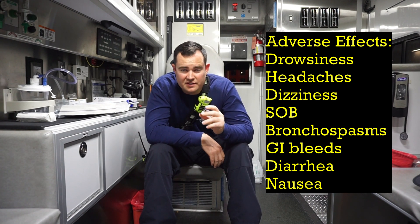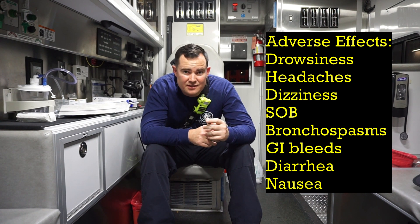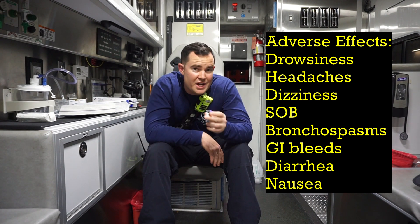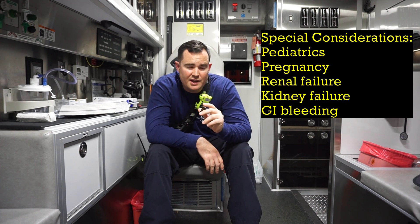Now some adverse reactions or side effects: the medication can cause drowsiness, headaches, dizziness, shortness of breath with bronchospasms, GI bleeding, and diarrhea and nausea.